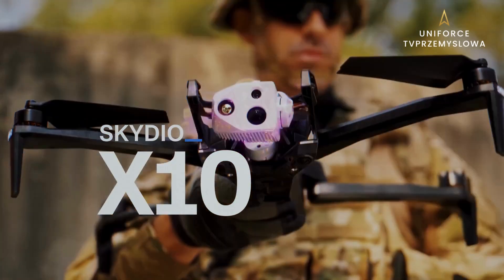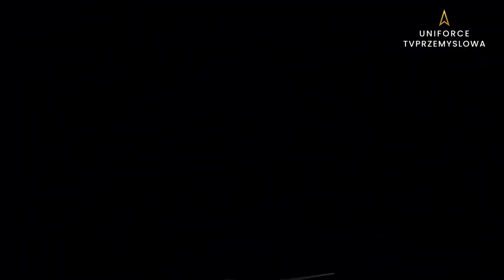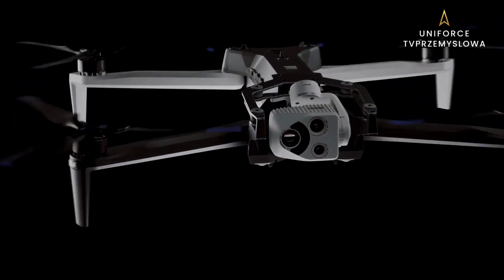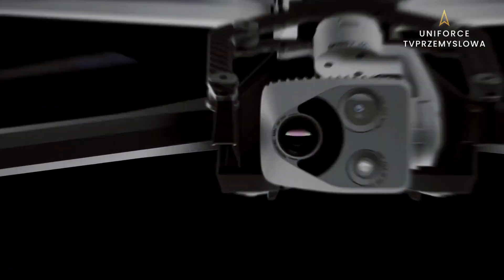It's here, for them. Skydio X10, it's here, with the best sensors ever in a drone this size. The first of its class with the FLIR Boson Plus, 640x512 radiometric thermal imaging with maximum sensitivity.